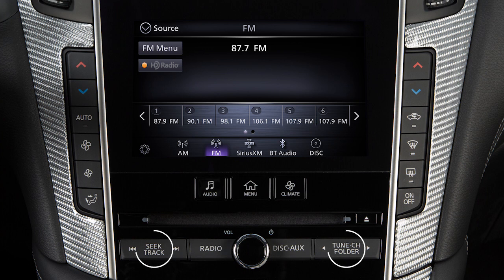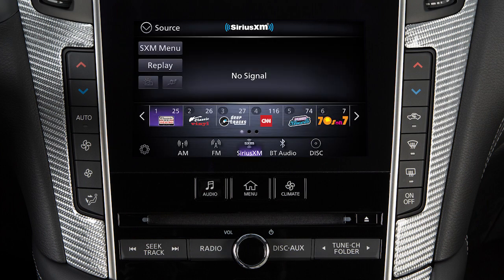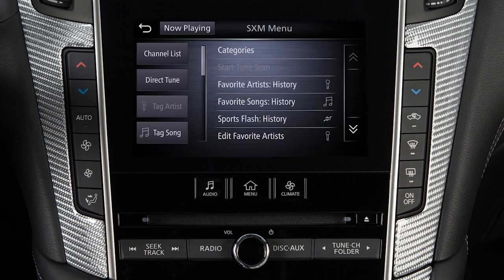Use these controls to move through stations, tracks or folders. You can also control the audio system using the touchscreen. For example, touch the Menu key from the AM or FM radio screen to scroll through listed stations. In Sirius XM radio mode, there are touchscreen keys for choosing channels and categories.